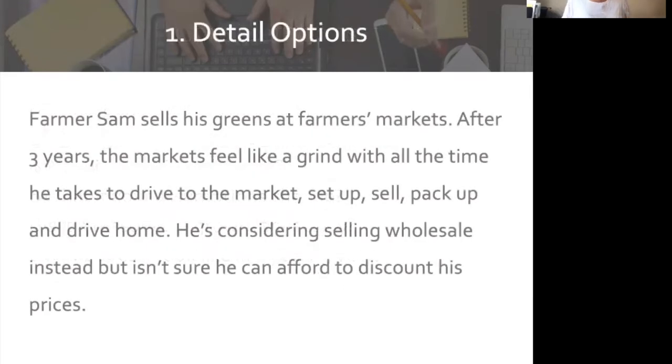Let's look at an option with Farmer Sam. He grows greens and has been selling at a farmer's market. He's thinking about selling wholesale instead because he's really not a people person, and if he sells wholesale, he thinks he can push a lot of product. Of course, the consideration is that you can't sell it for as high a price wholesale. So selling retail is a grind and he doesn't like people, but he gets more dollars — as opposed to selling wholesale. We've detailed out the option, and now we need to review the historicals.